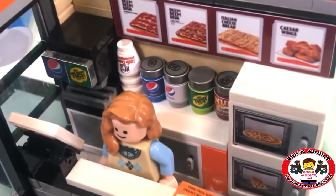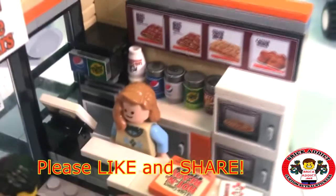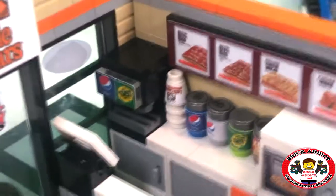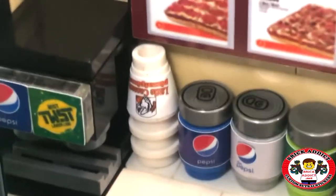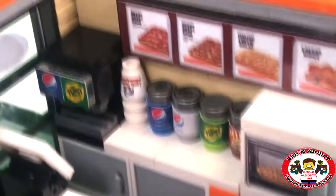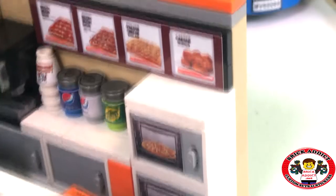We've got some soda pop cans behind her. Let's move Pamela out of the way. We've got the fountain drinks, of course, some cool Little Caesars cups to put those in. And no, they're not printed upside down — that's how cups look when they're stacked on a counter or table. Of course, upside down. So that's how we did them.